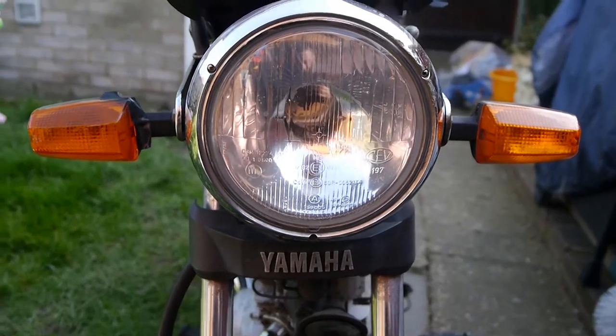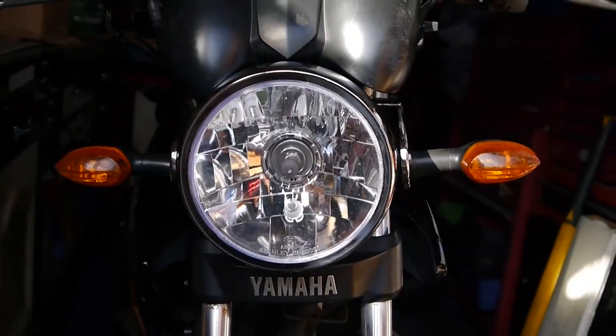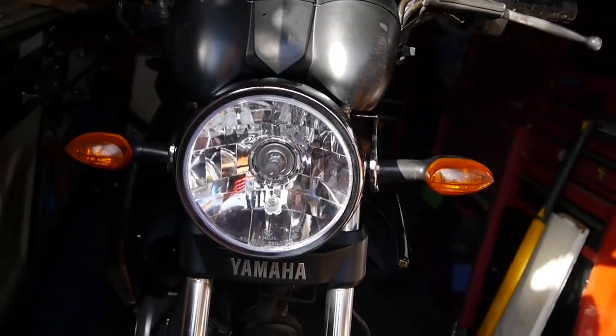Mark 1 has a slightly glazed 6-inch headlight. Mark 2 made it an inch bigger — a 7-inch headlight, and it's clear. Indicators on the Mark 2 are a little bit bigger, while the indicators here on the Mark 1 are a bit smaller.